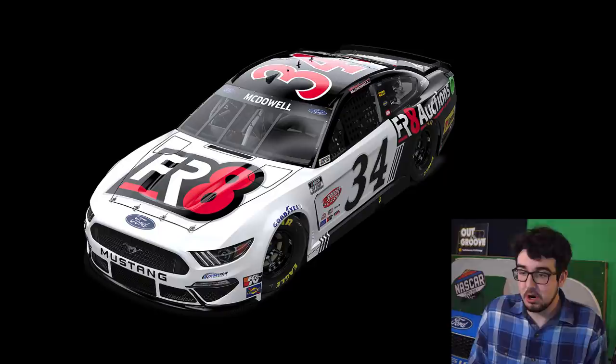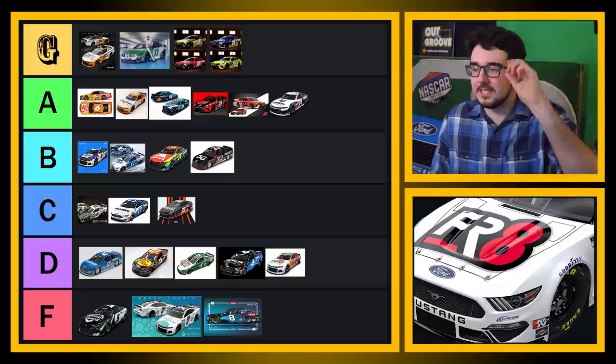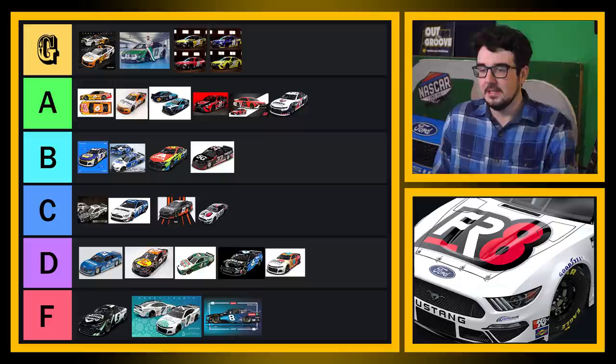Immediate reactions — I like the logo on the hood, it's super bold and clear. I like the black number on the door — that's pretty neat. Other than that, it's kind of forgettable. I'll put it in C tier. It's not a great scheme, it's certainly not a bad scheme — it's an average one. C it is.